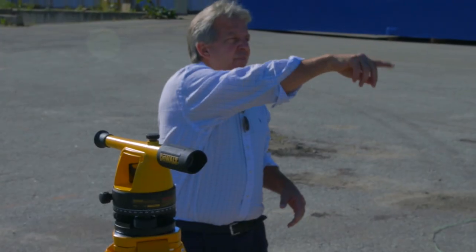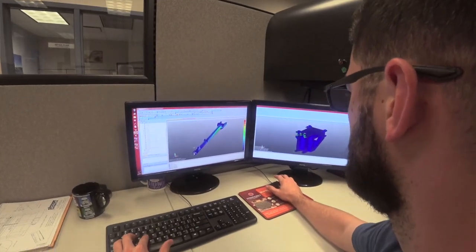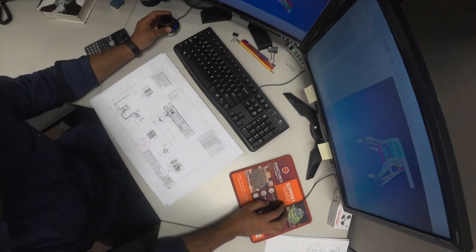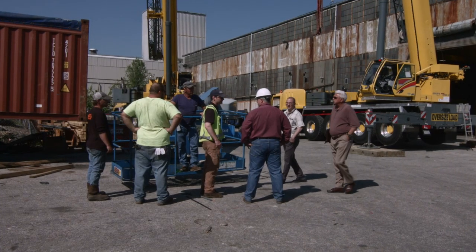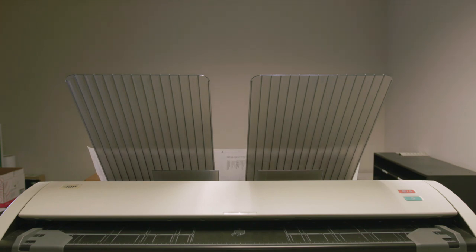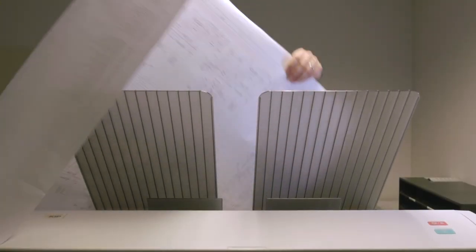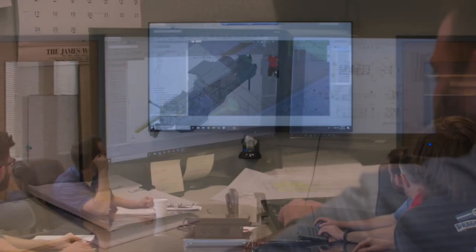Early on, we engage our engineering department and our project management department to make sure that what we were saying from a sales standpoint matched what we could do from an operations standpoint. We travel to the client early on with a team of engineers to evaluate the site location and site conditions. There's a lot of back and forth to really understand what they're visualizing and have a plan to bring that to reality. At about a 50% point, this thing becomes real to an Ellicott designer or engineer. And when the engineering gets to about 90% completion, you're pretty much making a final presentation — maybe doing a model review where you've got the software flying through their new product.